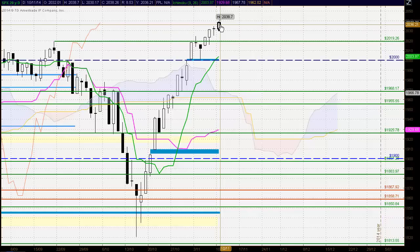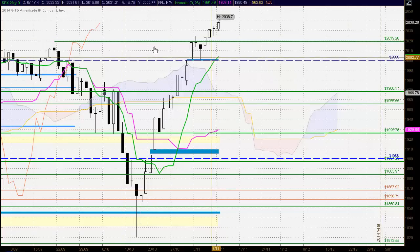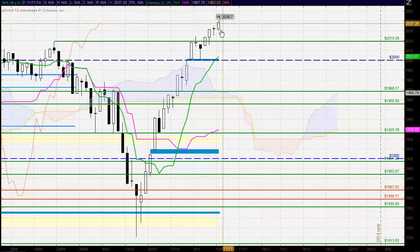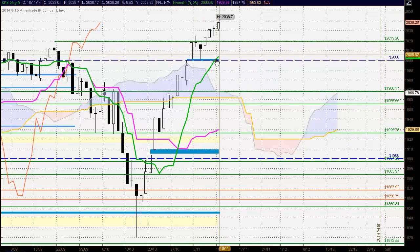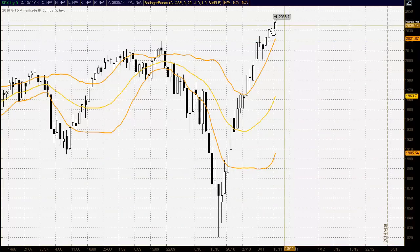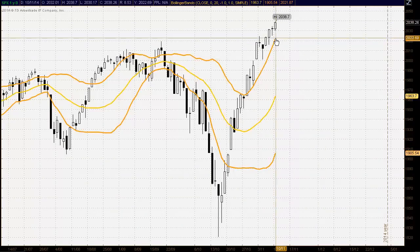In all three time frames we have a bullish market, with the market trading above the cloud, the Kijunsen, the Tenkansan, and the Chikou Span all supporting this bullishness. If the market does come off, look for very strong support at the 2,019 level, where the window that was opened up previously is holding as support and the Tenkansan is trading roughly in that area. In terms of our bands, very strong bullish activity here trading up above the upper band. If we do see the market come off, strong support at the upper band at 2,021.